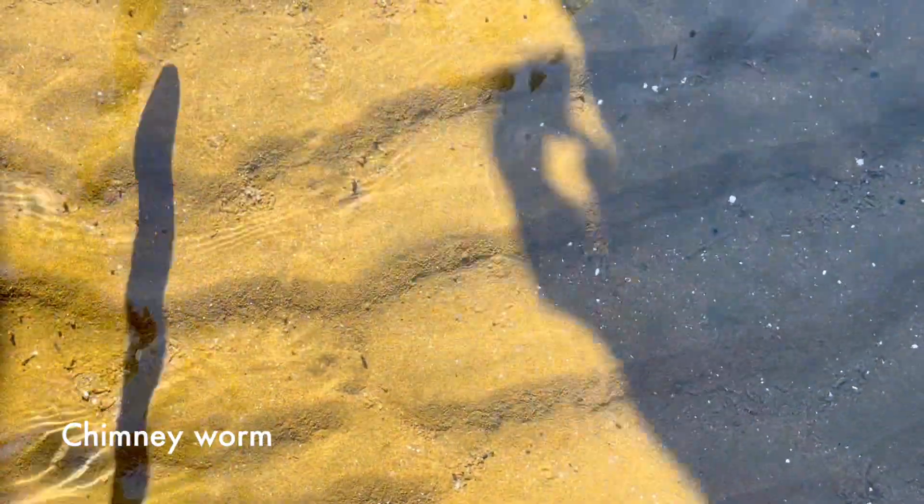Look at that tiny hammer crab here. We'll find other chimney worms that are better, but it's like a piece of parchment when it sticks up.